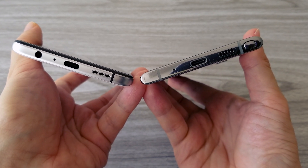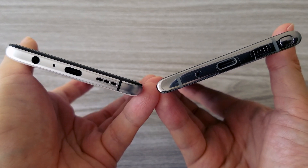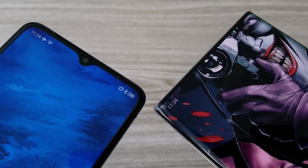Both phones have stereo speakers. The Realme X2 Pro still retains the headphone jack. The speakers on both phones sound pretty good. However, the Note 10 has more clear sound and stronger bass.